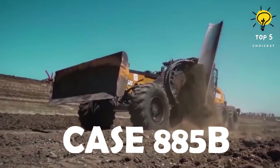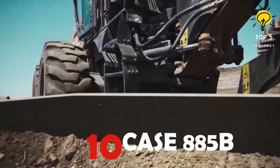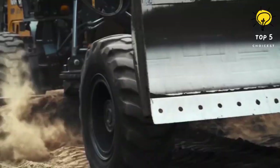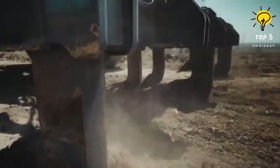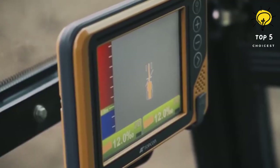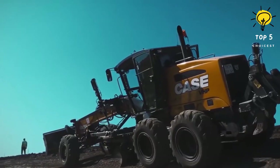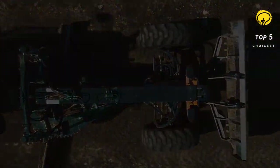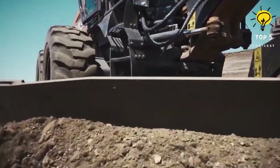Number 10: Case 885B. This machine is equipped with a high-torque, low-consumption engine, boasting two power curves offering either 220 or 234 horsepower. This motor grader is hailed as a benchmark for its exceptional design, comfort, and ergonomic features. The central blade with a rollaway profile ensures a seamless cutting experience, and its robust build ensures strength and durability with ground-level accessibility for daily maintenance.